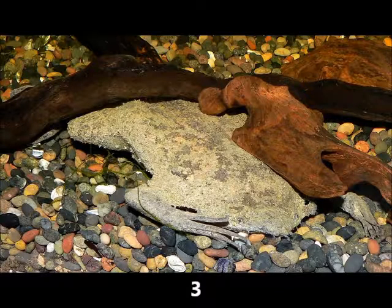The Suriname Toad looks like a leaf in shape and is almost flat. They are typically 4 to 5 inches, or 10 to 13 centimeters in length, but some have been recorded as large as 8 inches or 20 centimeters. The Suriname Toad has no tongue, no teeth, and very small eyes. They live an almost completely aquatic lifestyle and can stay submerged for up to an hour before surfacing for air.